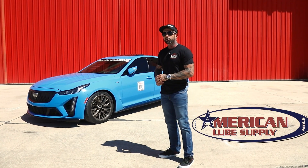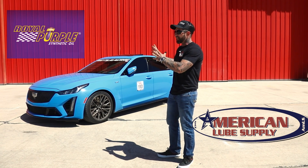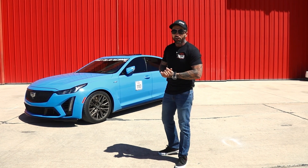I want to thank our sponsors, American Lube Supply and Royal Purple Products. XPR is an amazing product — I think we've proved that today, and we're going to continue to prove that in every vehicle that we build at our shop. Thank you for watching, and I hope everybody enjoys.